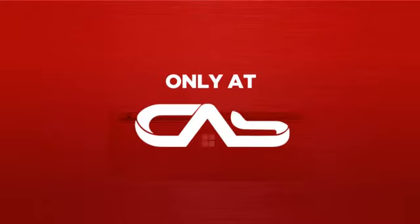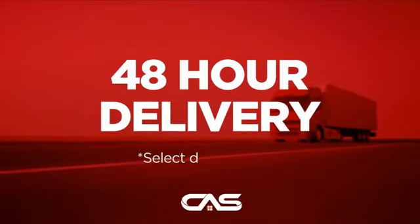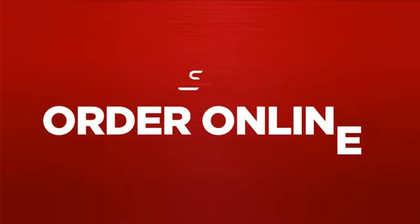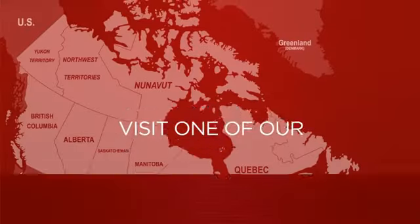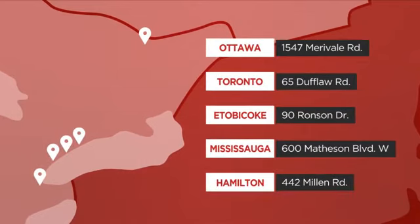And only at Canadian Appliance Source, you get this wall oven at the best price in Canada. Plus it can be delivered within 48 hours. Order online, or get it at one of our showrooms in Canada, or just talk to one of our appliance experts.